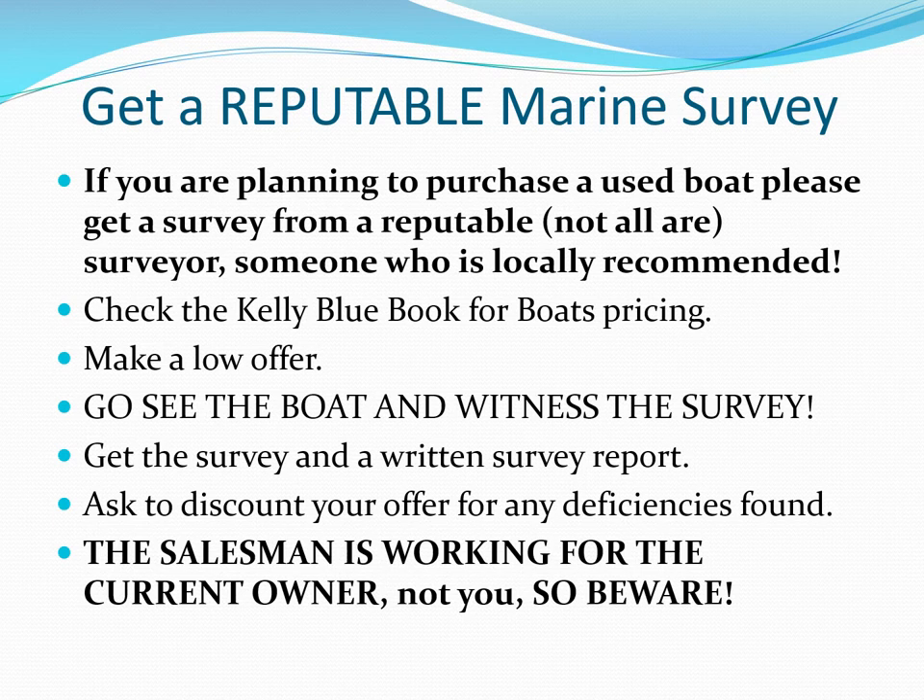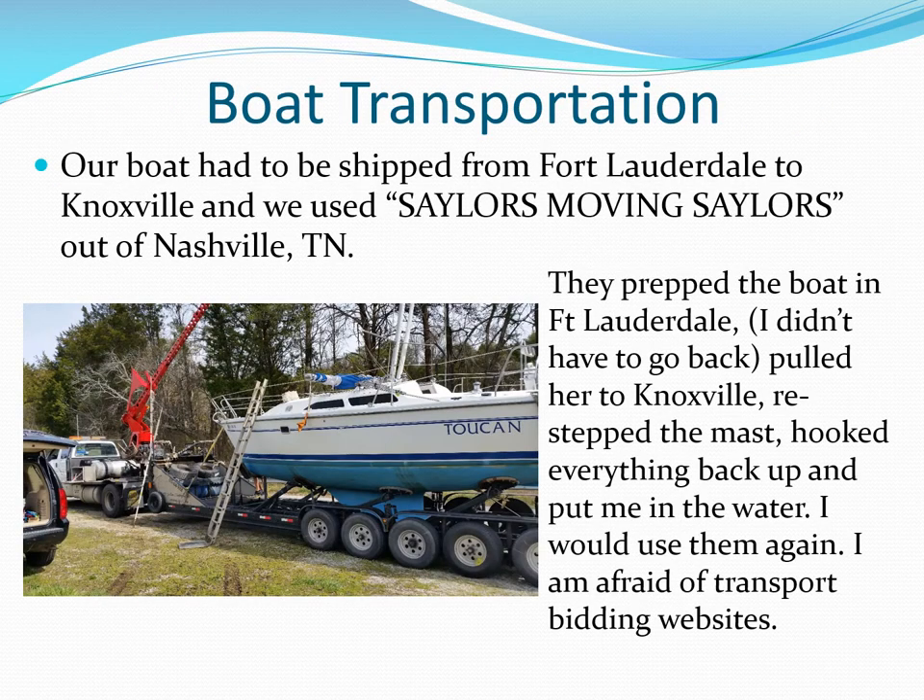You may need a survey for insurance, and it gives you what should be an unbiased evaluation of the boat's condition and its value. Once you purchase the boat, you have to get her to your home port. Since Toucan was a project boat that needed some TLC, we decided to have her transported to Knoxville.